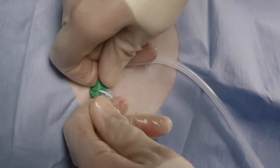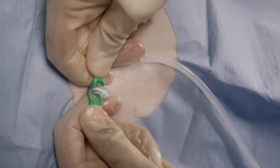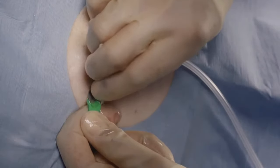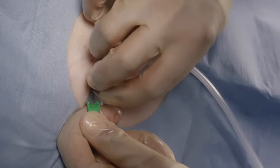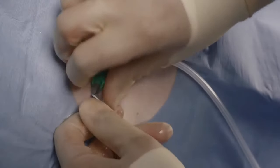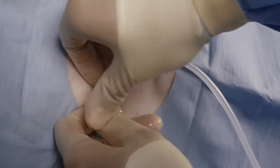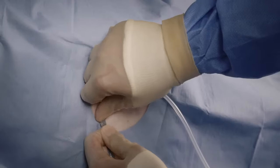After the catheter has been positioned, crack the sheath handle in half and peel away the sheath while ensuring the catheter remains in place. Adjust the catheter so that it lies flat in the tunnel without any kinks. Do not use forceps on the introducer to break the handle and/or peel the sheath.